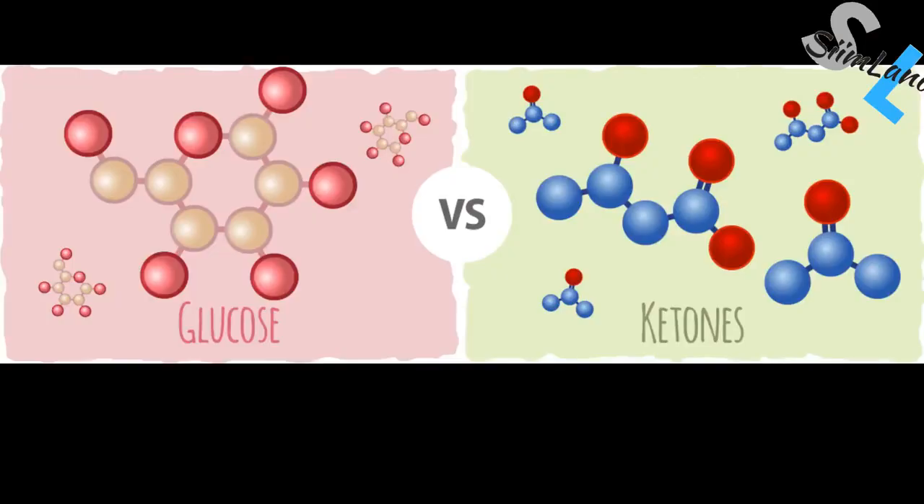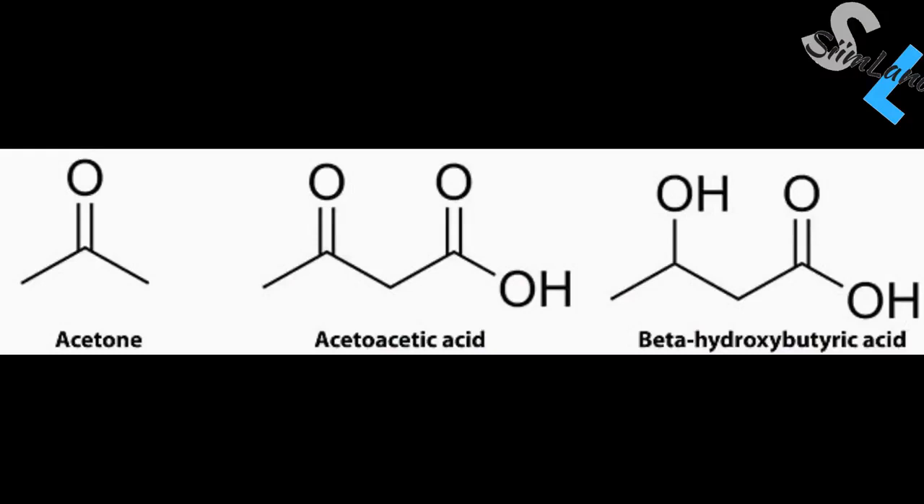In a nutshell, ketosis is a metabolic state in which your body has shifted from using glucose as its primary fuel source to supplying its energy demands with ketone bodies. You can induce ketosis by fasting for either 3 days or restricting your carbohydrate intake for a few weeks. Ketogenesis involves the creation of ketone bodies such as acetoacetate, which gets converted into acetone and beta-hydroxybutyrate.